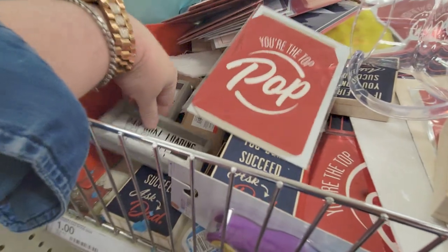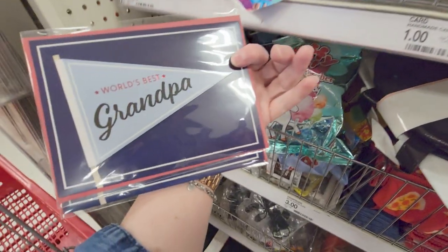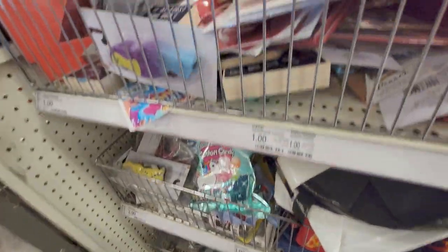Let's see the other cards — they have some that say 'World's Best Grandpa,' that's really cute.